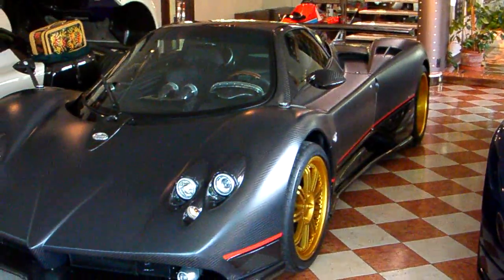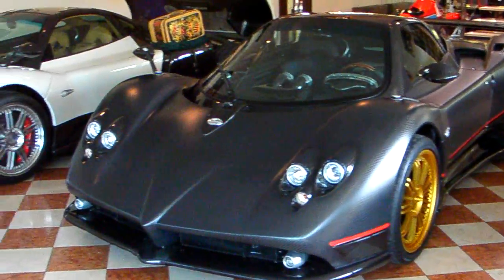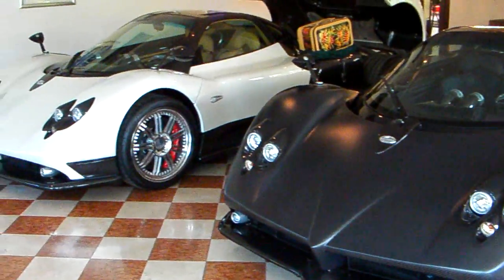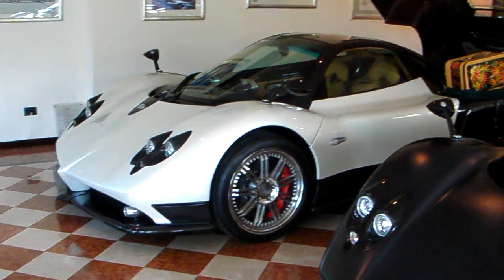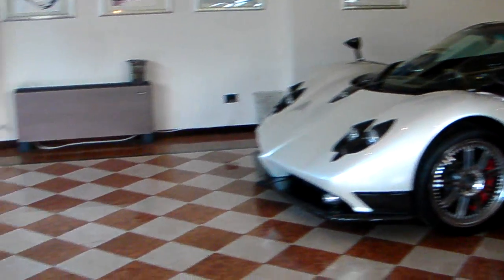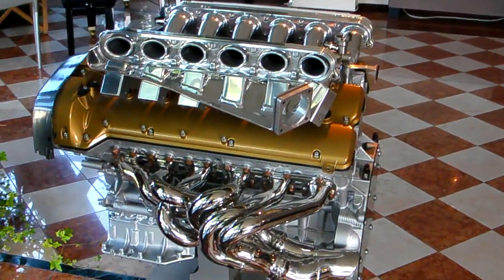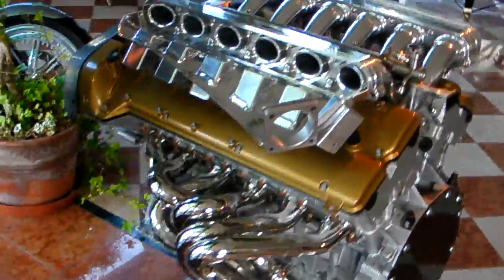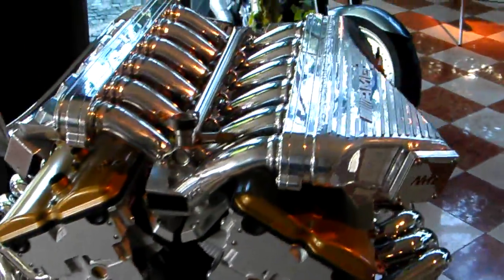Powered by a 12-cylinder Mercedes-Benz engine, it produces massive amounts of horsepower. Here is an engine you can see here. This is really an incredible machine.